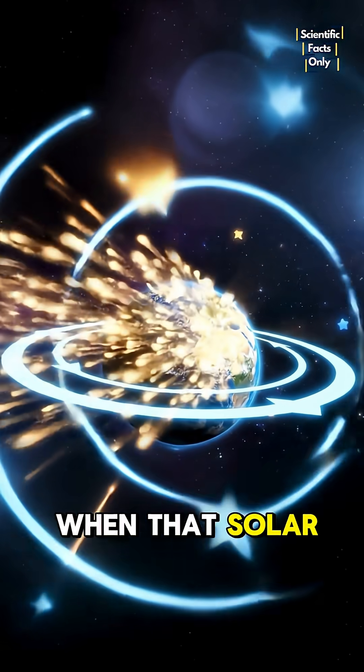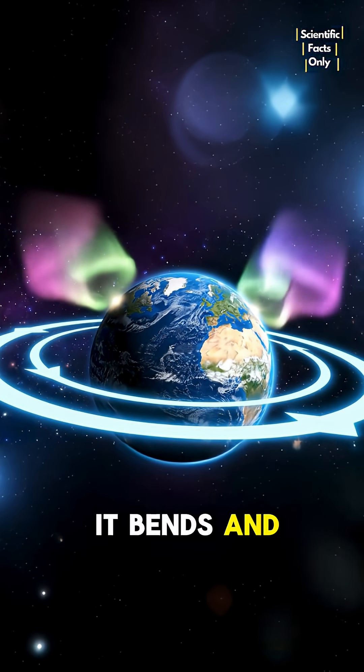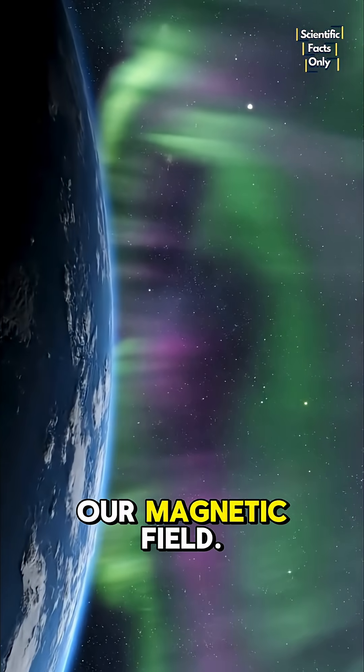So what happens when that solar wind races toward us? Earth's magnetic shield jumps into action. It bends and redirects the energy, protecting us. But sometimes the force is so strong it actually shakes our magnetic field.